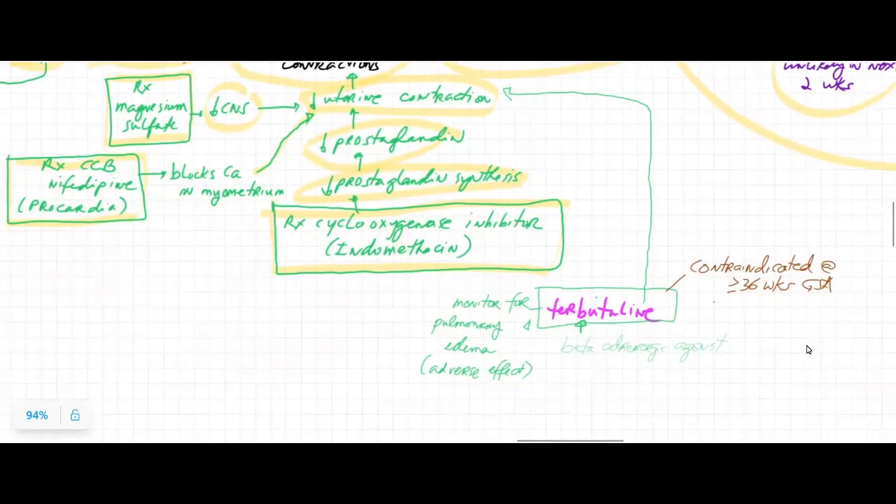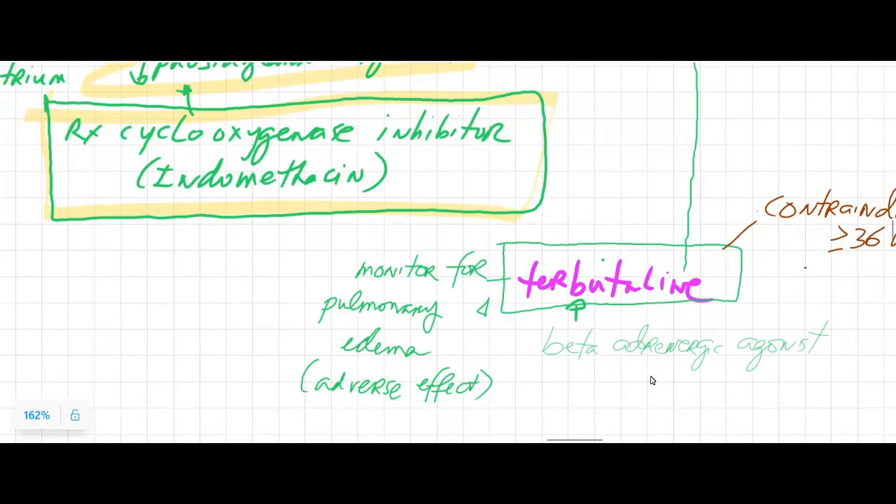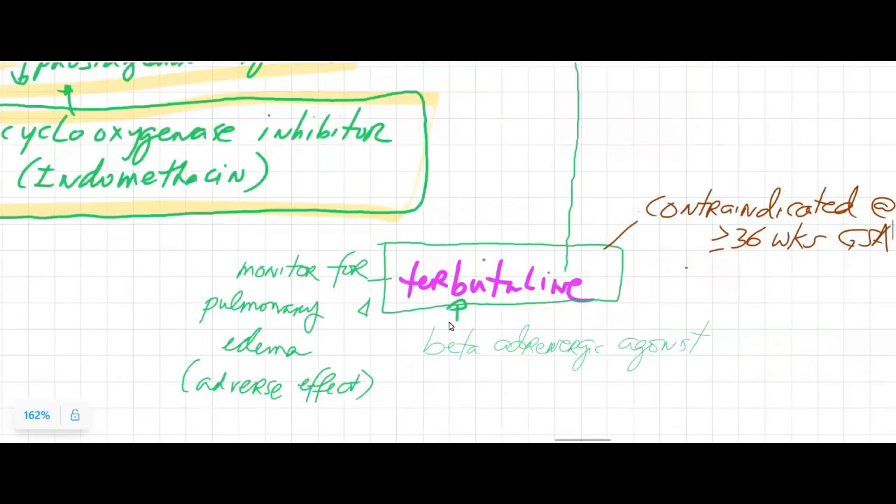Another type of medication that is still commonly used in some hospitals is terbutaline. Terbutaline is a beta adrenergic agonist — a class used in lung disease, particularly asthma, wherein there is bronchoconstriction. Because of the beta adrenergic action of these sympathomimetic drugs, they relax smooth muscle. The muscles we are targeting here are the uterine muscles, making this an effective tocolytic. However, an adverse effect of terbutaline can be pulmonary edema due to excessive relaxation of the bronchioles and bronchi.